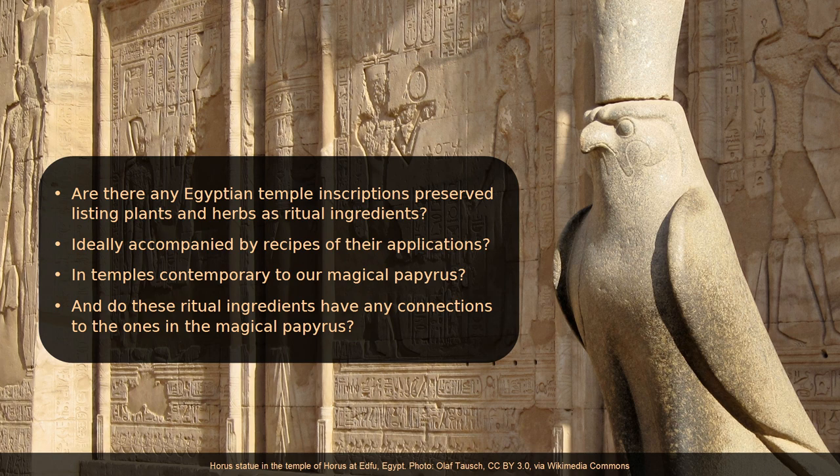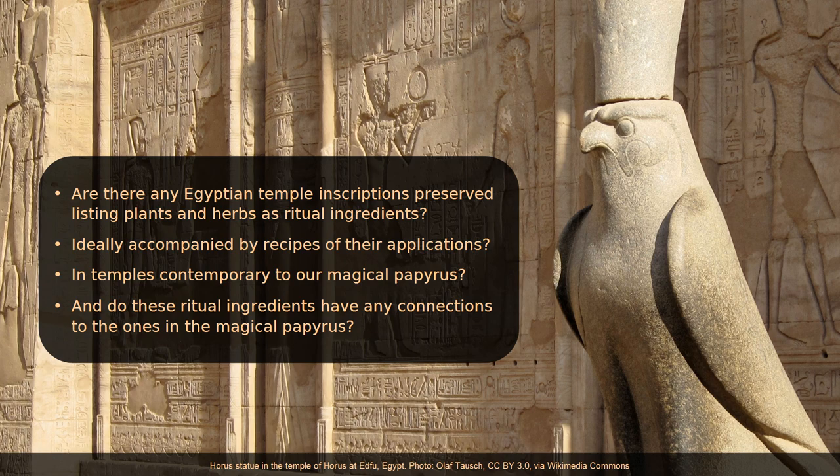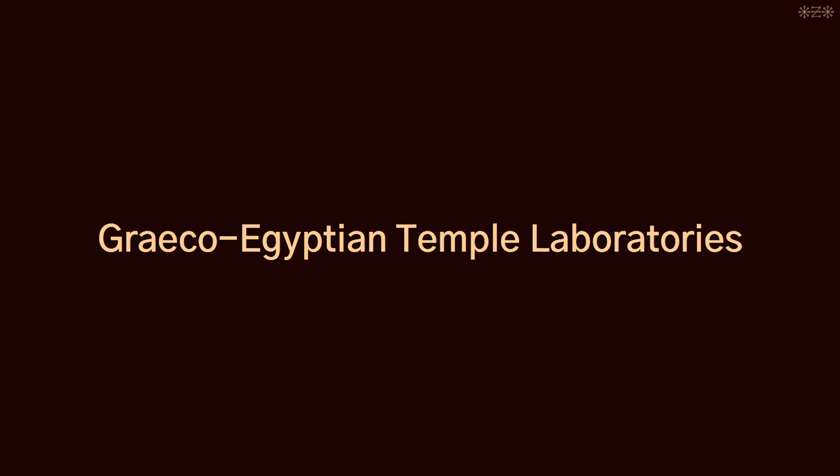So I went through ancient Egyptian temple inscriptions, and the astounding answer to all of these questions is YES — in Greco-Egyptian temple laboratories. I was struck when I learned about the existence of these laboratories. Six of them are preserved — some better, some worse — and they were all in use during the time when the Greek magical papyri were written.